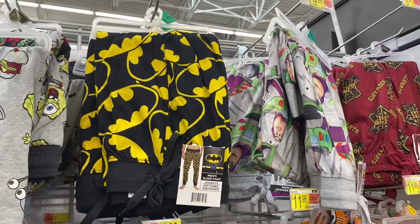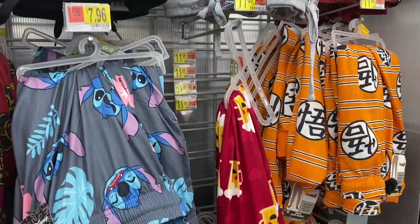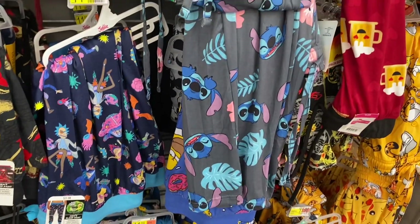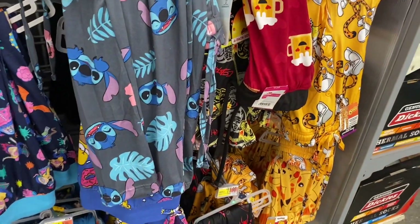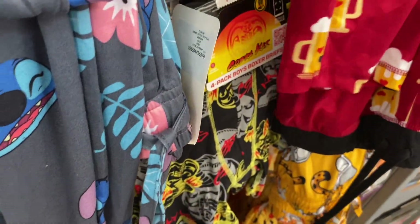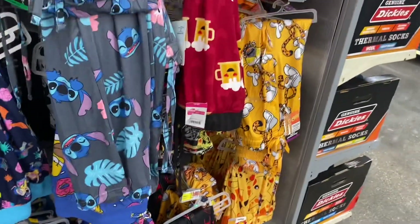They have Spongebob, Batman, Buzz Lightyear, Harry Potter, Lilo and Stitch, another Harry Potter, Rick and Morty — definitely on trend. These are so cool! They're $11.98. And Cheetos — that's so cool.